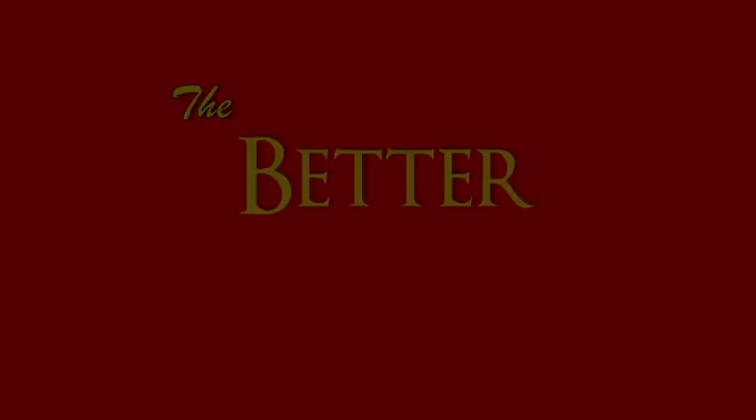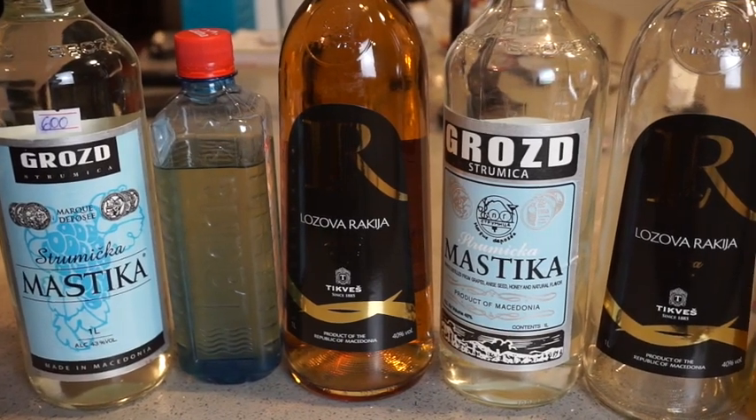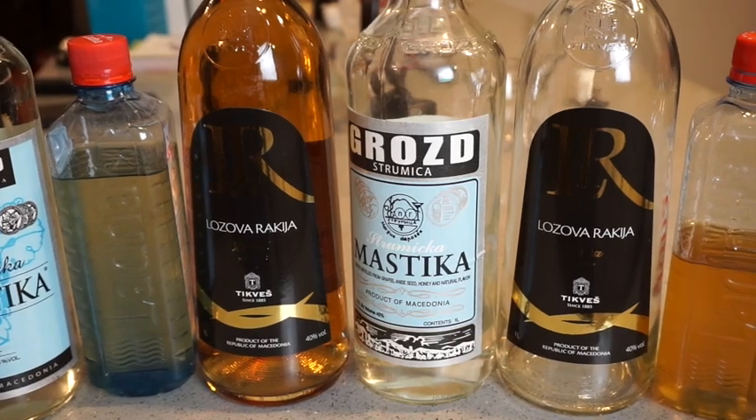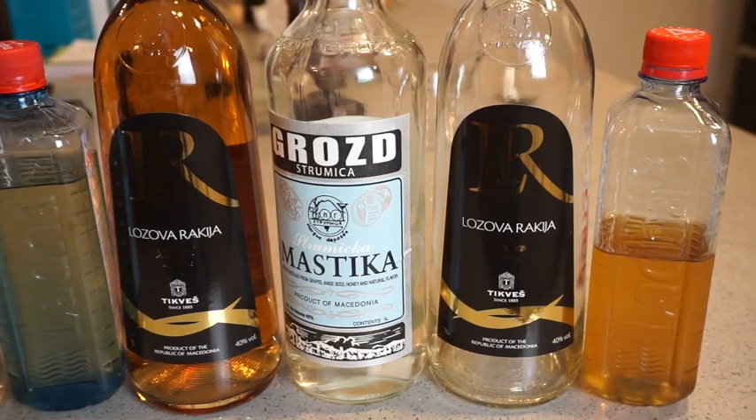Let's uncover all the mysteries that we can about Rakia. My name is Nick Sadofsky. So let's get started. Macedonian Rakia is a distilled spirit made from fermented fruit, usually grapes. It's actually a brandy.